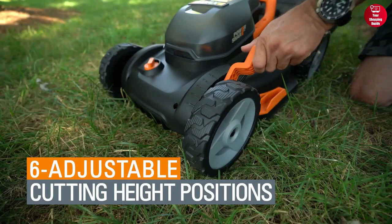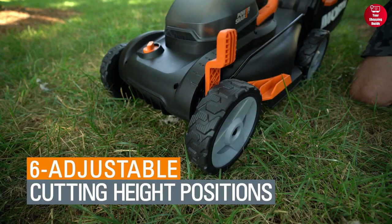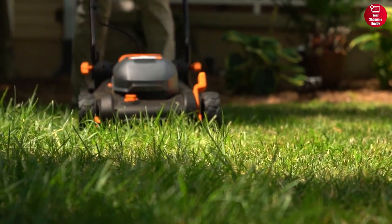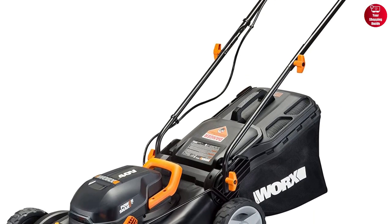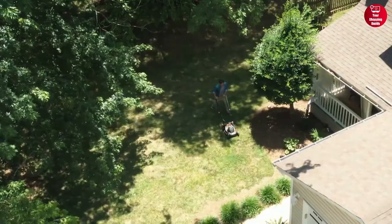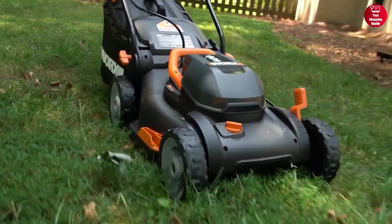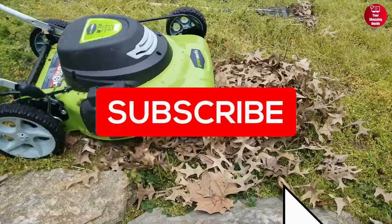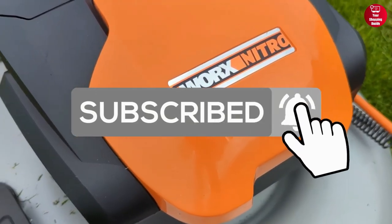It also has a single-lever height adjustment that quickly adjusts the deck height between 1.5 to 4 inches. The mower also features a quick-release handle that makes it easy to store after use. To sum up, with its advanced features and long-lasting battery, you can be assured that you will be able to keep your lawn looking its best. Thanks for watching — for more product reviews and recommendations, be sure to subscribe to our channel.